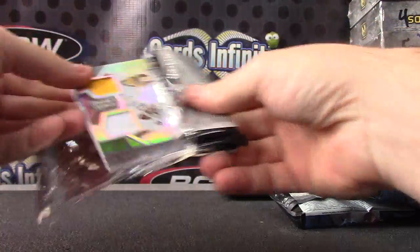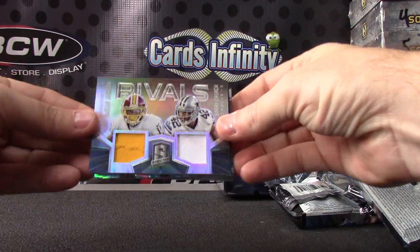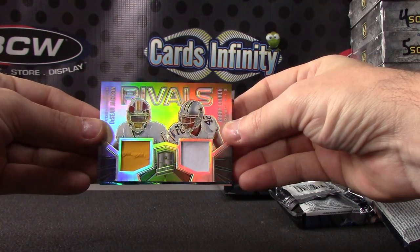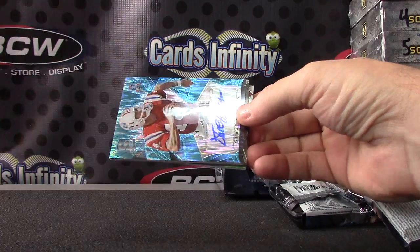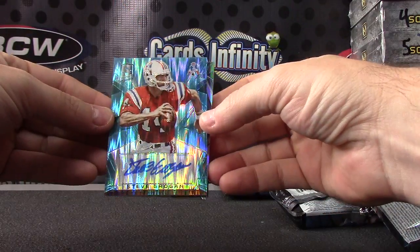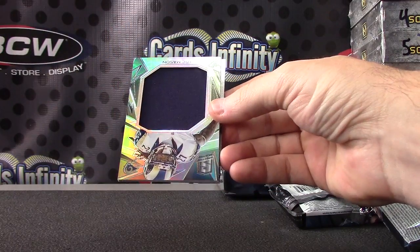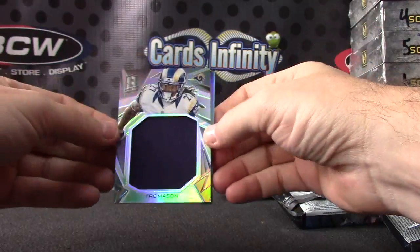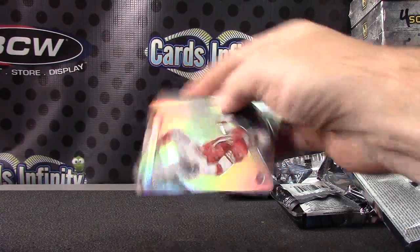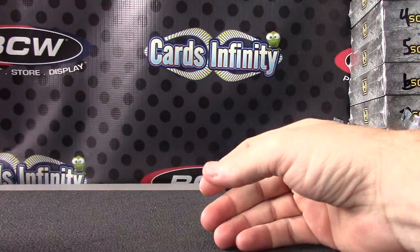And the last one. Any supers? No supers. Oh well. Dual patch — Deshaun Jackson, Barry Church, numbered to 99. Steve Grogan, old Patriot. The Goggins from Peach Dragon. Trey Mason, Jumbo Jersey. And Deion Sanders, numbered to 99. That's it.